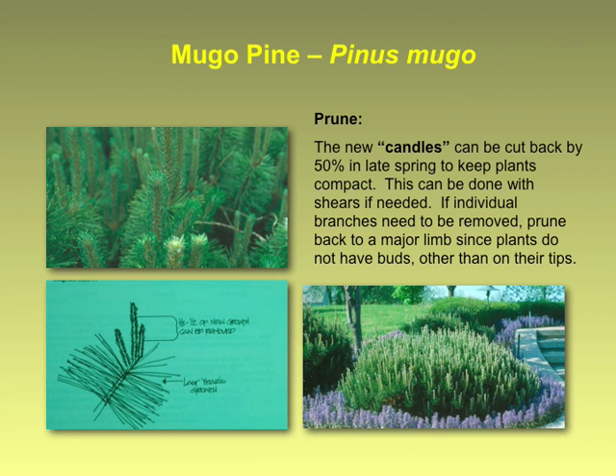Mugo pine — this isn't really renewal pruning, but they can get pretty big. They're a dwarf plant but they get pretty huge. If you want to try to keep them in check, pinching back their candles at the spring growth spurt is the time to do it. It's a sticky operation — keep some WD-40 on hand because your pruners will get gummed up pretty quickly, and don't wear your good pruning suit when you do that.